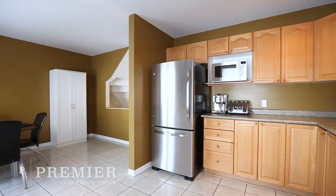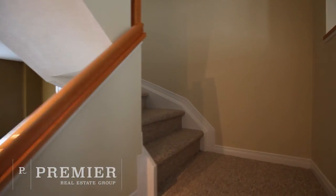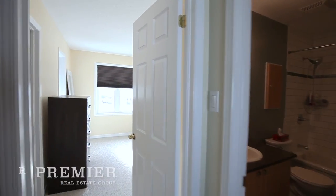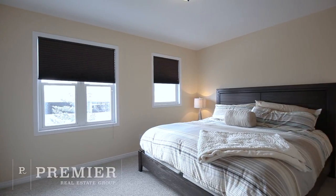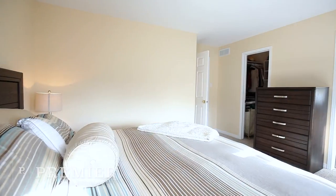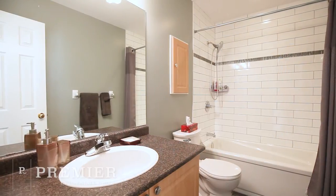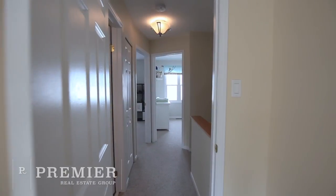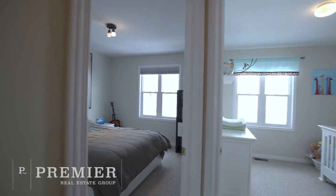Plush new Berber carpets lead you to the third level, featuring a beautifully updated main bath and three great-sized bedrooms, including a large master with a walk-in closet and three-piece ensuite. The partially finished lower level offers a beautifully finished